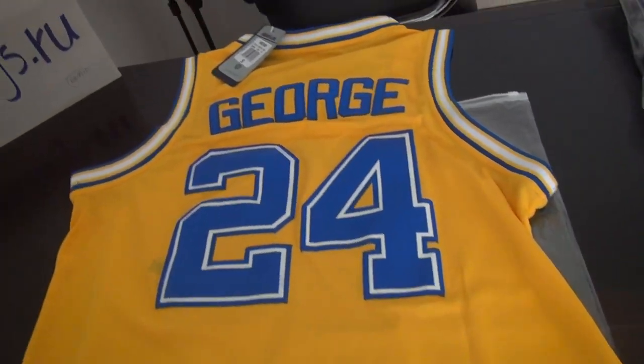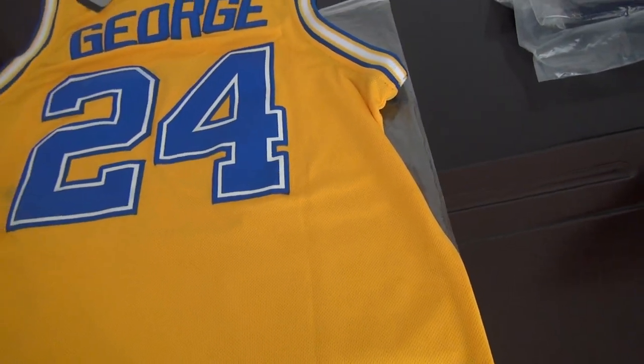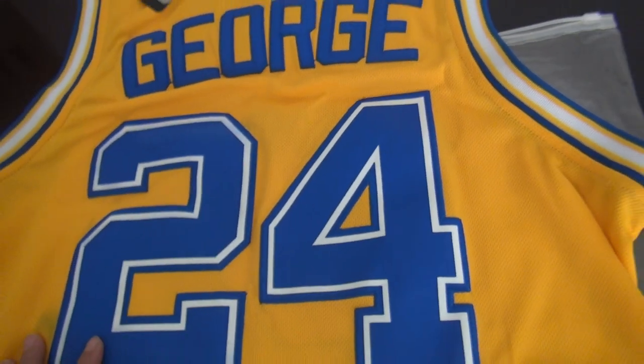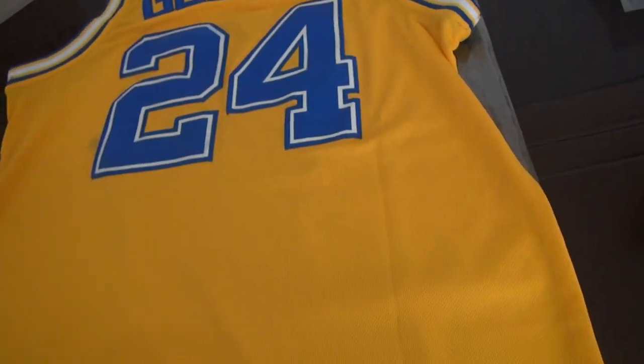Here is the back of the George number 24 jersey — yellow one — and Indiana Pacers jersey. George and number 24 are both stitched. Very high-quality NBA jersey.